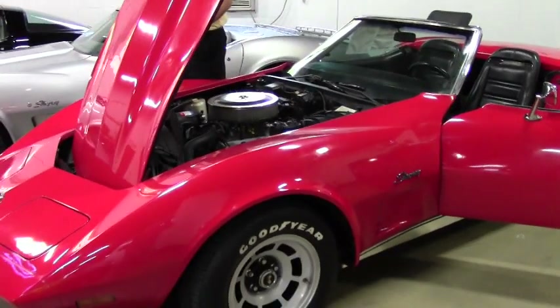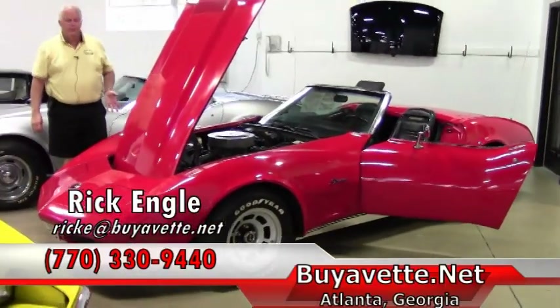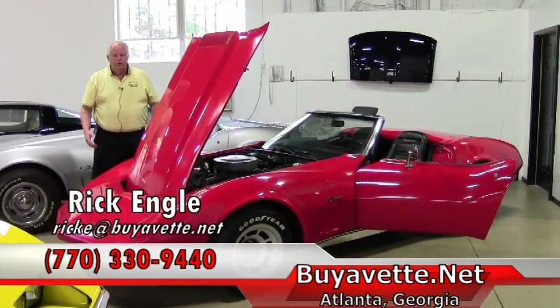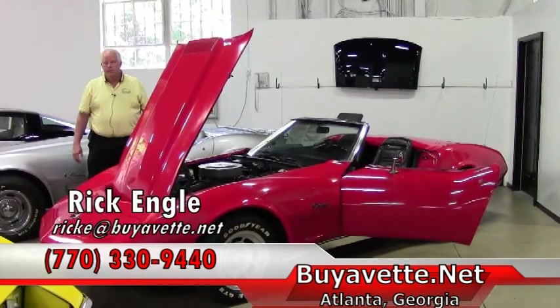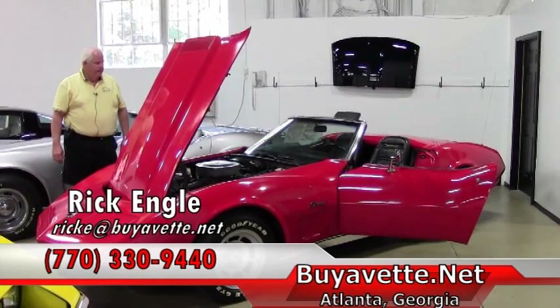If you're wanting to test drive this car or any of our cars in inventory, please let me know — I'd be more than happy to put you in this car or any of our cars. Please visit our website, buyavet.net, or you can give me a call at 330-9440, or you can email me at ricke@buyavet.net.